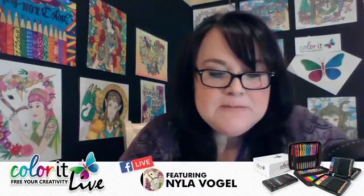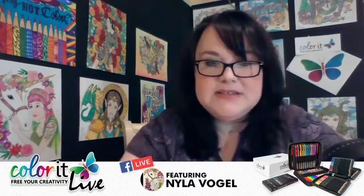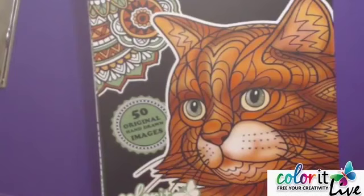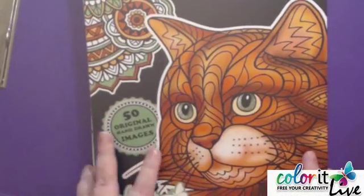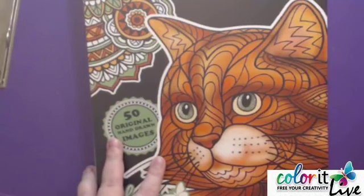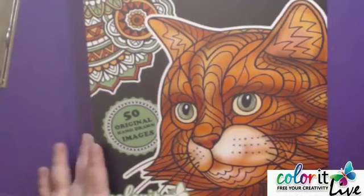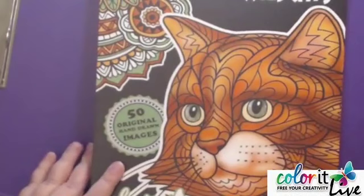Let's talk about Freebie Friday. We are going to be coloring out of Cats, Kittens, and Wild Cats. If you want the Freebie Friday, you can go to www.colorit.com/cat-and-fish to download the page now. You can also go to colorit.com and sign up for their newsletter so that the Freebie Fridays get automatically sent to you and you can color along with me.